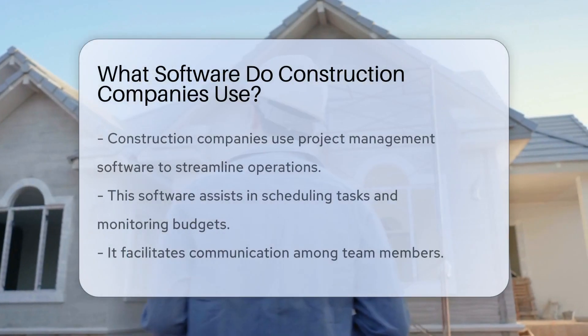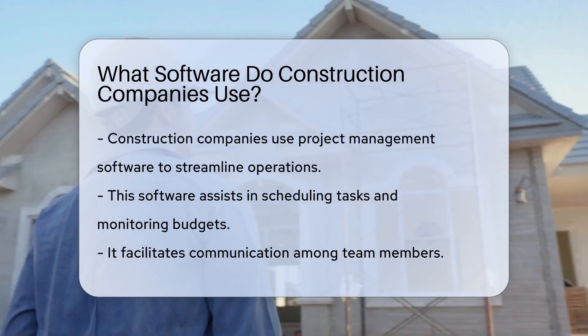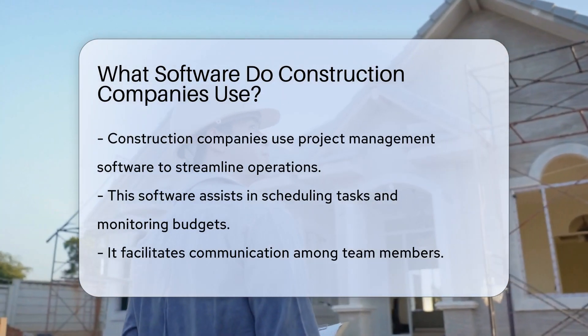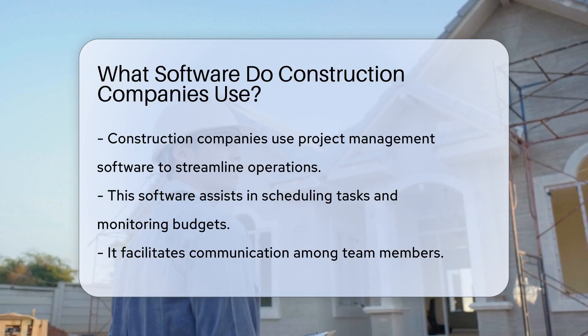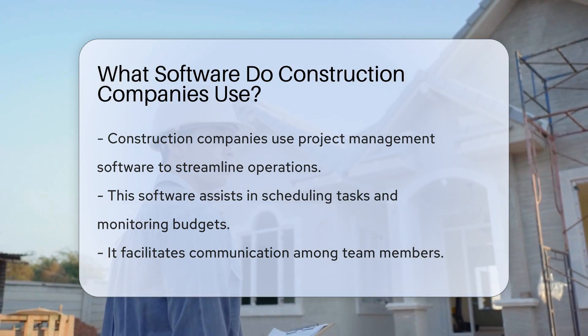Construction companies commonly use project management software to streamline operations, track progress, and manage resources efficiently. This software helps in scheduling tasks, monitoring budgets, and facilitating communication among team members.